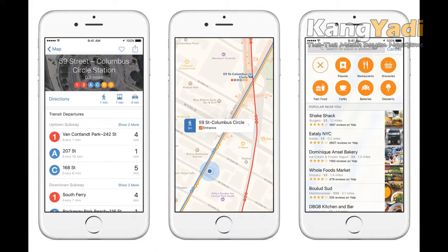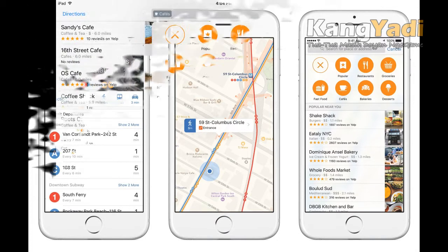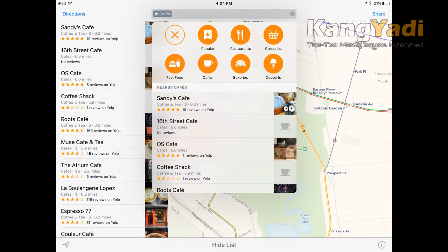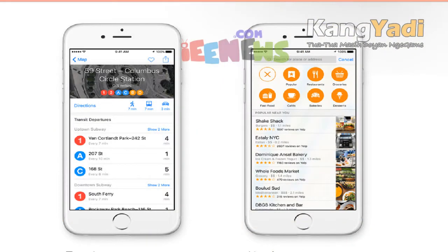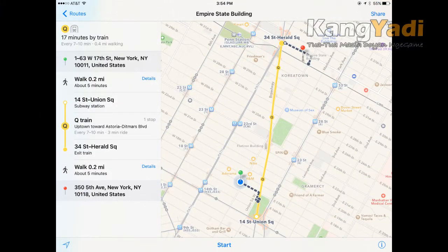There's a downside to Maps transit directions: limited availability. At launch, transit directions will be available in a limited number of metro areas — Baltimore, Berlin, Chicago, London, Mexico City, New York City, Philadelphia, San Francisco, Toronto, Washington DC, and numerous cities across China.